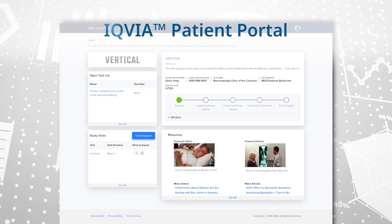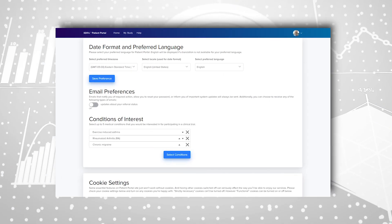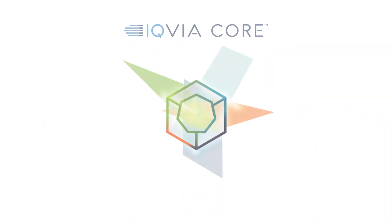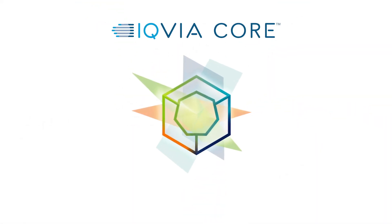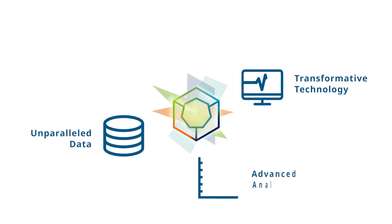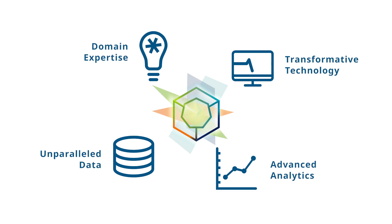Introducing the IQVIA Patient Portal, a global web-based solution built on the Salesforce Health Cloud platform, utilizing the IQVIA core to power its combination of capabilities as it pulls in unparalleled data, transformative technology, advanced analytics, and domain expertise.